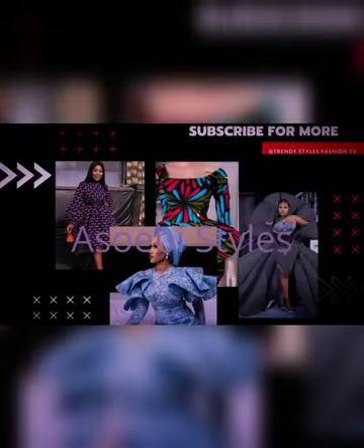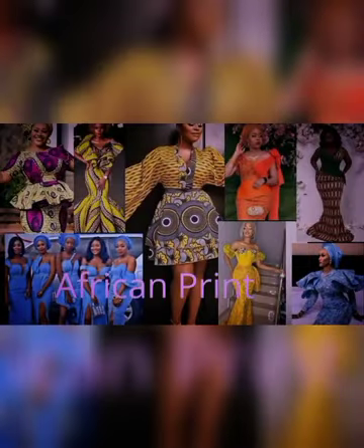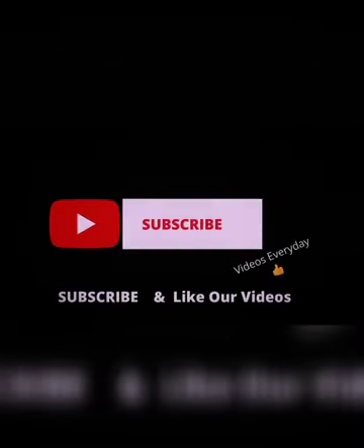Hi there everyone, welcome to Trendy Styles Fashion TV. It's all about Ashibe Styles, Ancora Styles, African Print Styles. I hope at the end of the video you decide to subscribe to this channel as we upload videos every week.